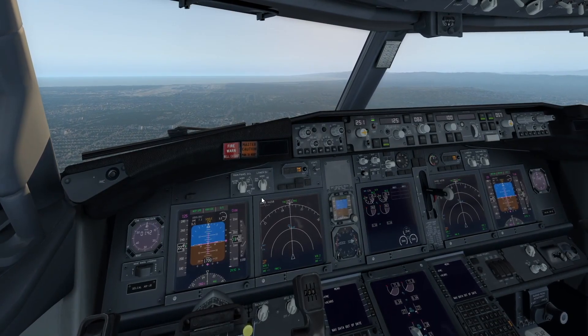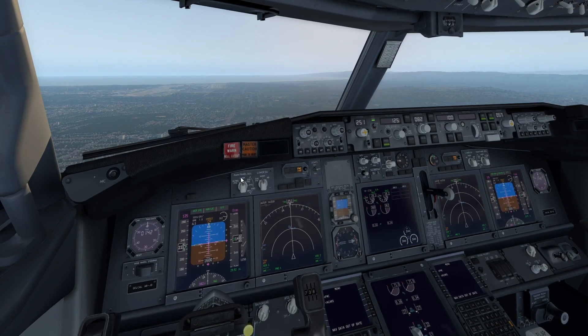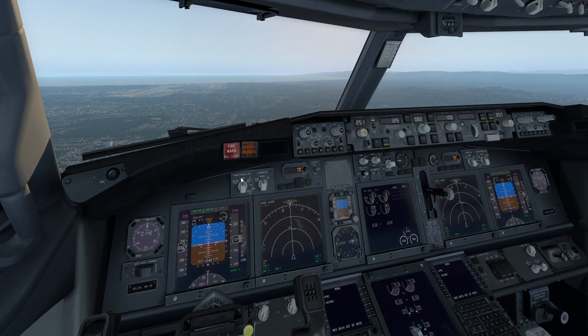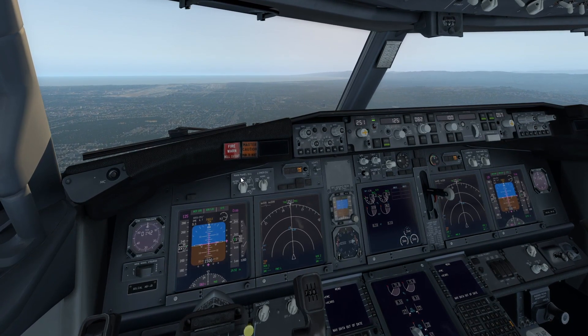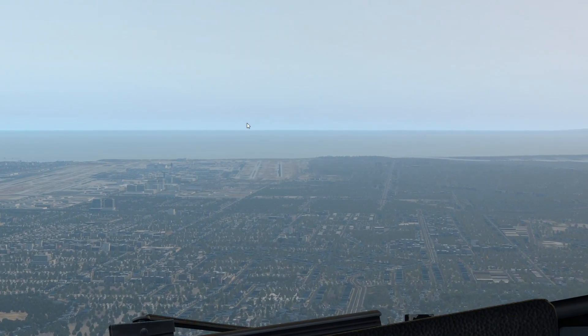Hey guys, welcome back to another Swiss 001 video. Welcome back to Flight Simulator Fun with Swiss 001. Right now we are on board a 737, approaching the airport of Los Angeles, LAX.